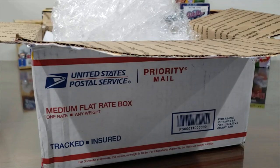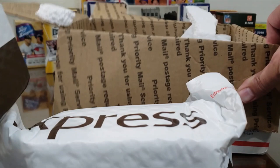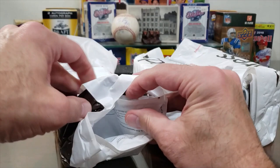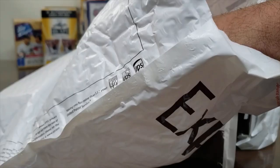Did you hear the angels sing when I opened that? Three boxes — we submitted 29 cards all together back in March. Beckett ran a 50% off baseball submissions deal, and when they're 50% off you've got to take advantage of it.